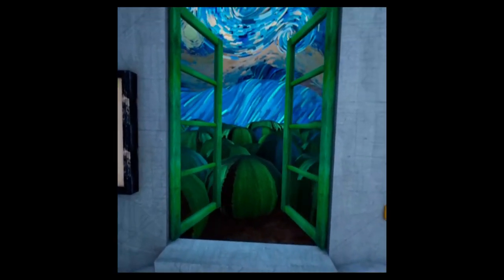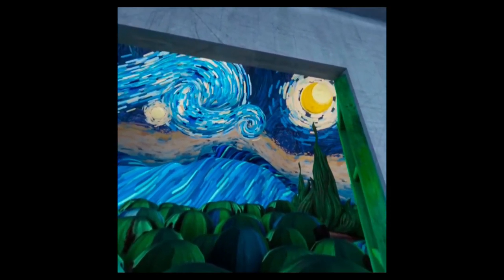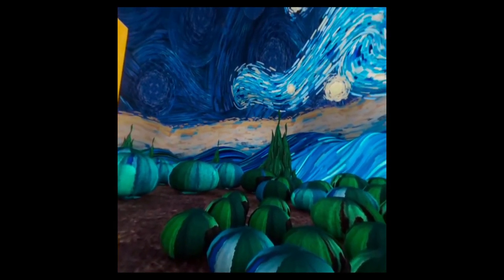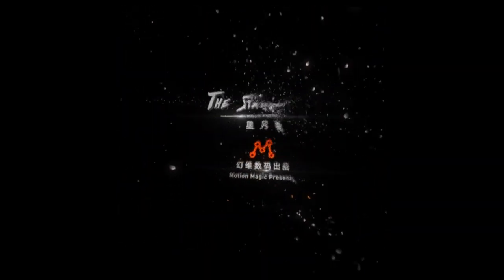It was such a surreal experience to go through this along with some of my students, because we were live-streaming it at the time and they were able to see me walk through it. It was just a vastly surreal, awesome experience. I encourage you — if you have access to VR, go through it from that perspective. It's life-changing. Definitely check it out.